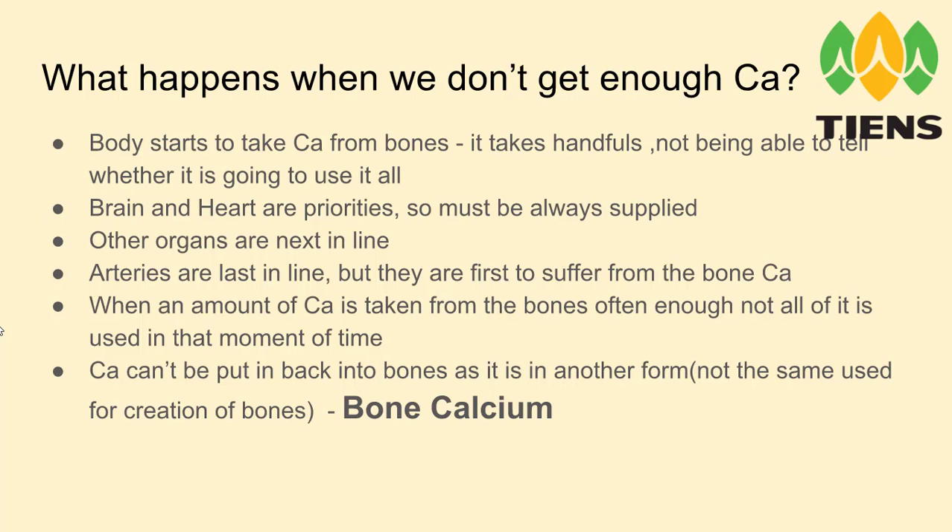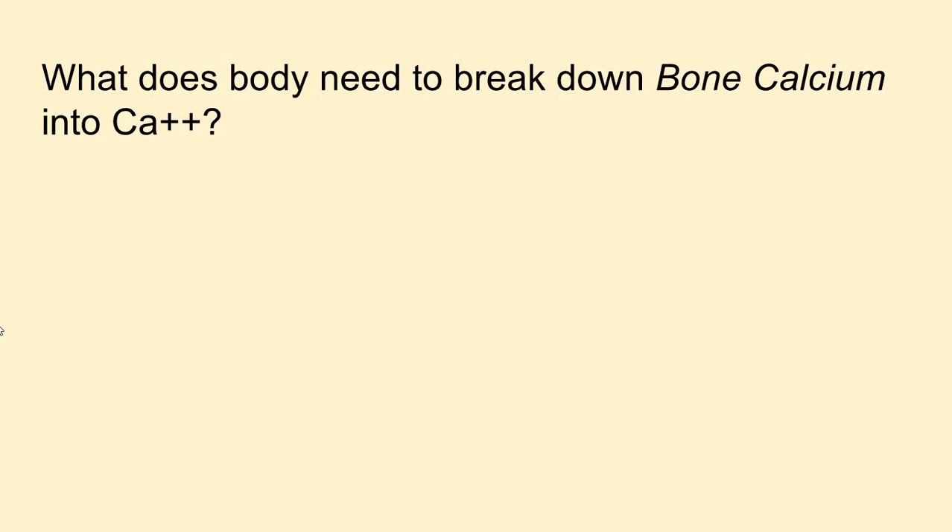If you want to take a piece of the cast you have to cut it or break it — you just have a piece of hard cast. That's what happens with bone calcium. When the body needs to take calcium from the bones, it can only take pieces of the bone, and it is not in the original state of an ionic calcium — not in the powder state that you would mix with water to make the cast. The ions can be extracted, but it takes a lot of hard work and a lot of resources.